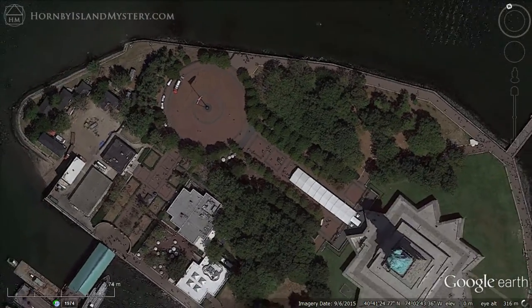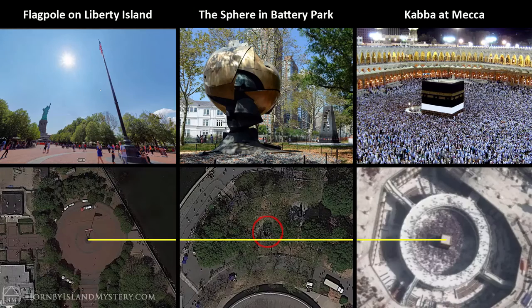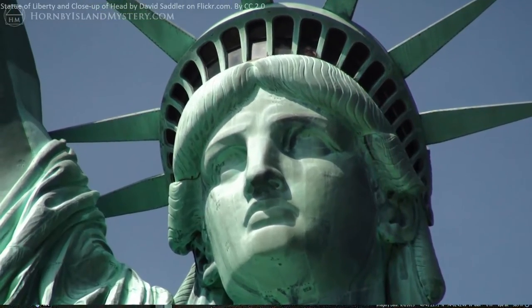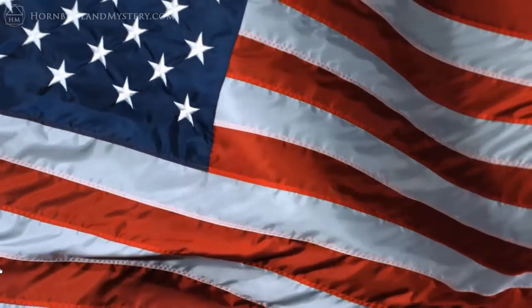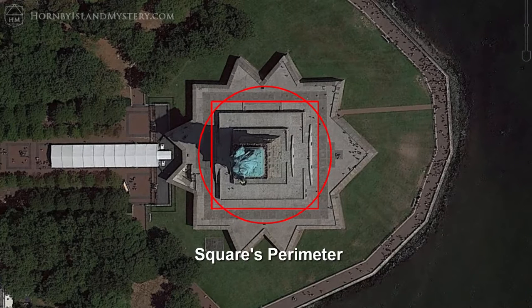From above, you can see that there is duality playing out with the flagpole sitting in the center of a series of concentric circles and the Statue of Liberty in concentric squares. Given that the flagpole is in exact alignment with the most important cube in the world and its spherical analog, it suggests that we look at how Lady Liberty's squares might relate to Old Glory's circles. Map the outermost ring and move it to be centered on the Statue of Liberty. If you now draw a square with perimeter equal to the circumference of the circle, you see that it matches the platform's architecture.